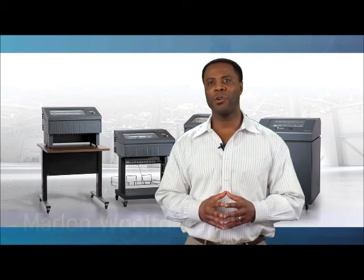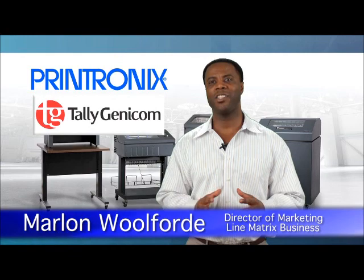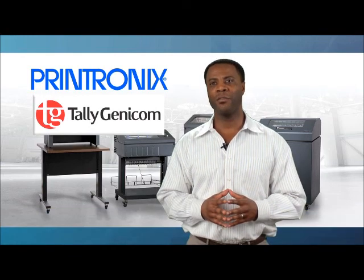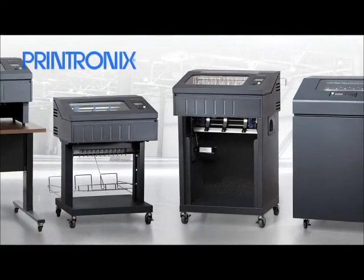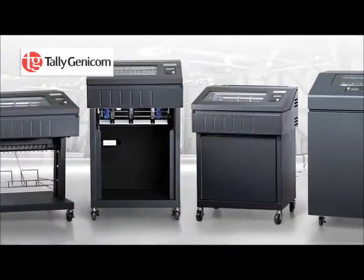Hi, my name is Marlon Wolfrid and I'm the director of marketing for Printronix and TallyGenicom line matrix printers. By now you have received information on Printronix's new P8000 and TallyGenicom 6800 line matrix printers and are probably wondering how they are different from the previous generation. This video will highlight some of the more significant product advancements.